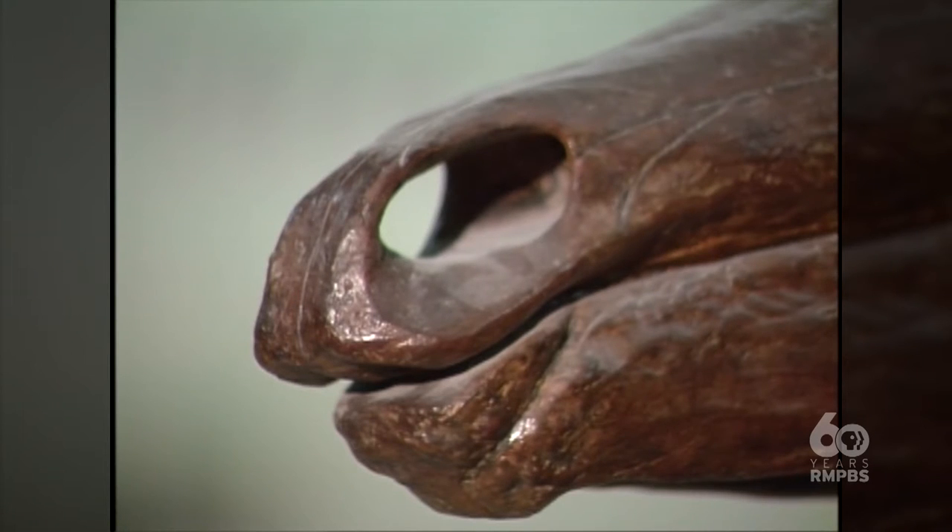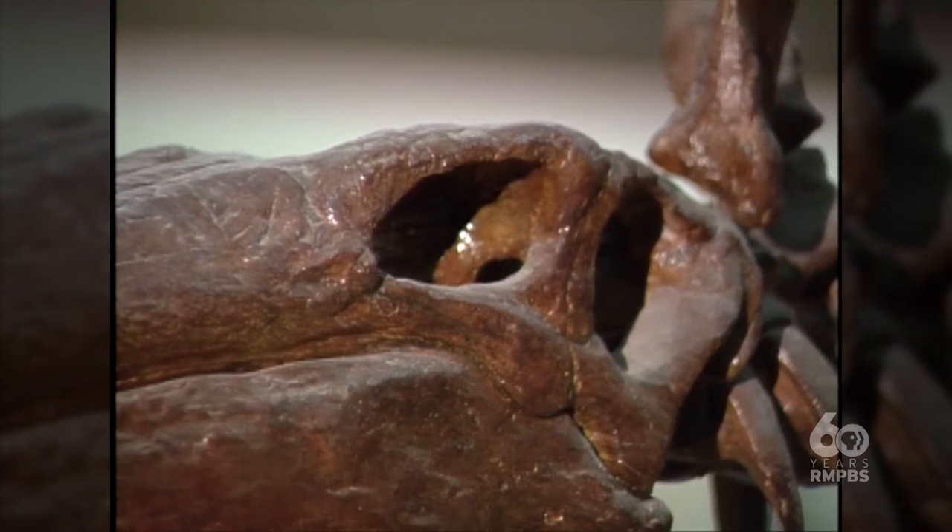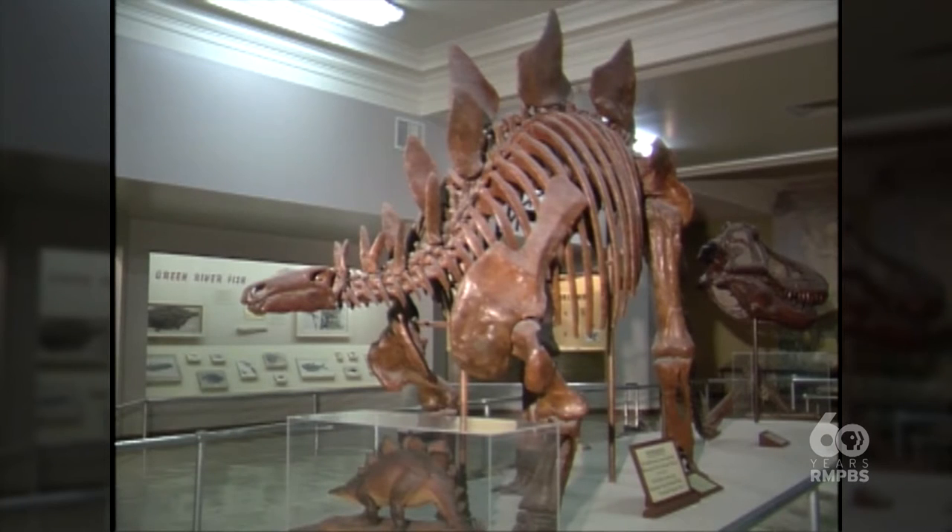One of the things about the fossils from here that's both wonderful and makes it tough is that a lot of times the skeletons are joined together. When the stegosaurus was found in 1992, the entire body was all still intact. When they looked at it, they said there's no way we can remove it without destroying it.